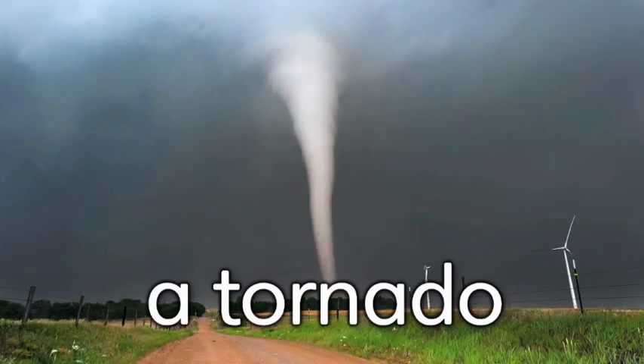Speaking of dangerous weather, look at this tornado. Tornadoes are winds that spin round and round really fast. In fact, the fastest winds on Earth are tornadoes.